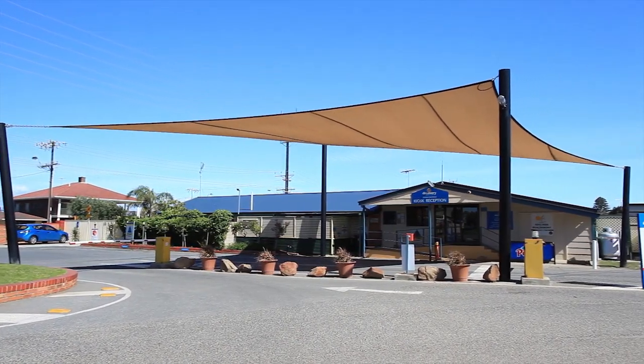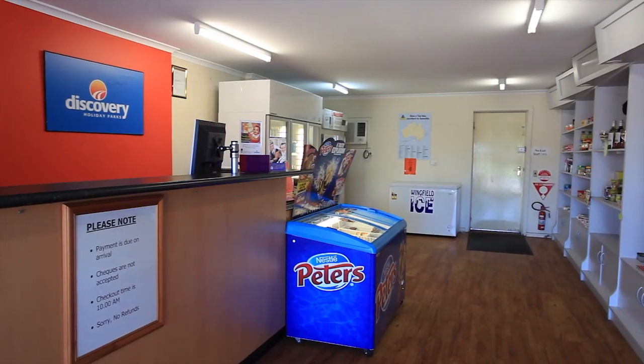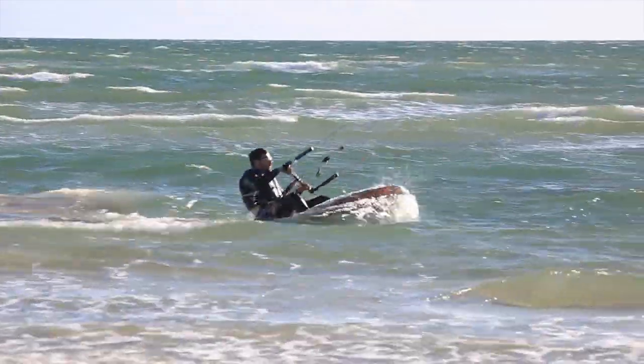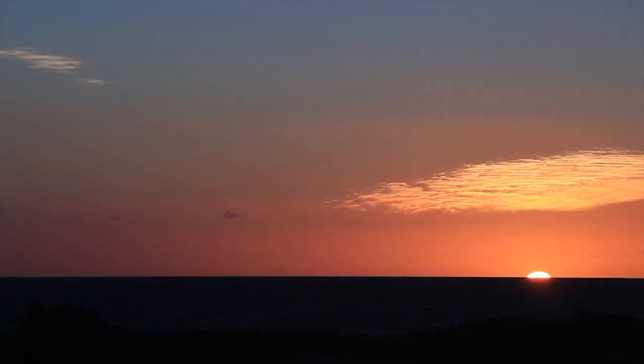Our reception staff are happy to assist you with any requests you may have during your stay. A range of convenience items are for sale including drinks, snacks and ice cream. With stunning beach frontage, you can't go past Discovery Holiday Park's Adelaide Beachfront for your next family holiday.